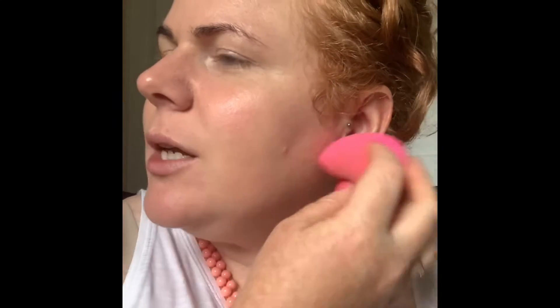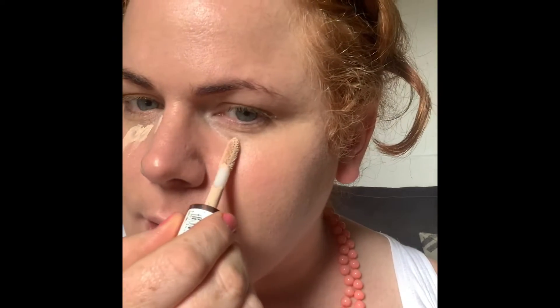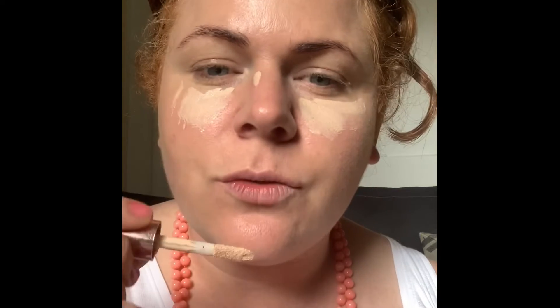I'm going to go in with the Revolution Conceal and Define in C3. The Physician's Formula shade was Light Neutral 3 — this was when I was insistent I was a neutral skin tone. However, you realise I'm more of a warm tone. If you blend foundation down to your neck and up your ears, that's a little tip — when you're putting on foundation for a heavier look, just take it onto your ears and down your neck to avoid having a separate line. I'm going to go heavy with the concealer today.